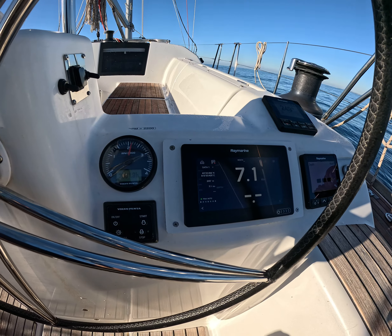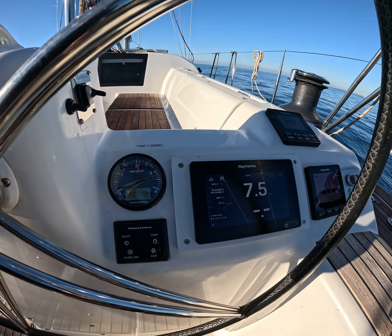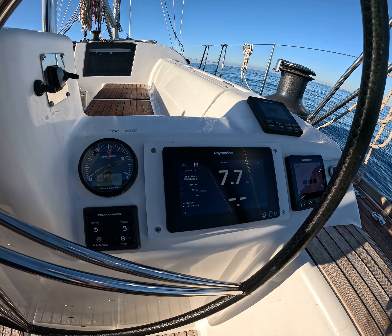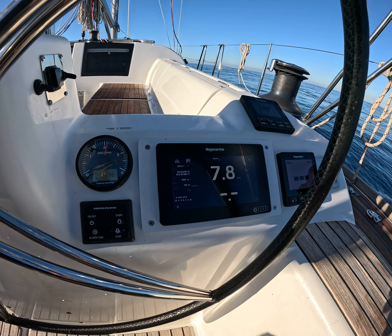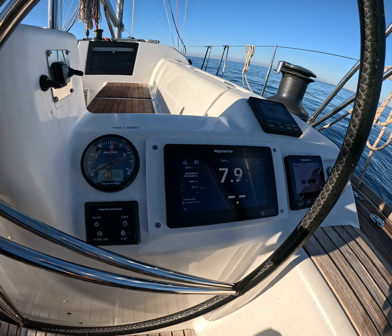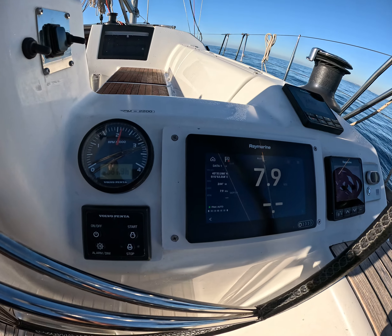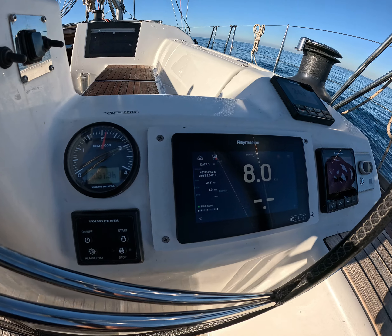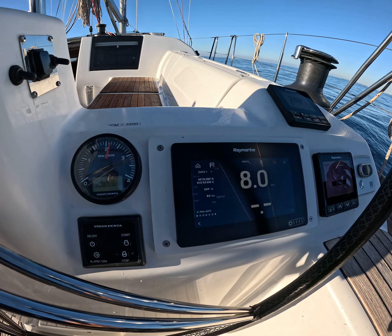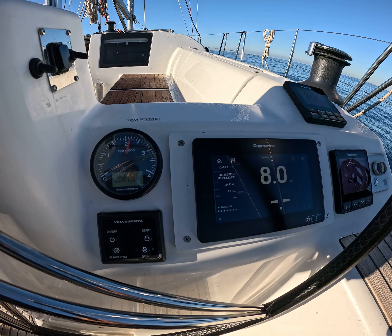At 2,200 RPM, the GPS is showing 7.9 speed over ground. On this test it's just me and the boat. At around 2,200 RPM she's doing 8 knots.